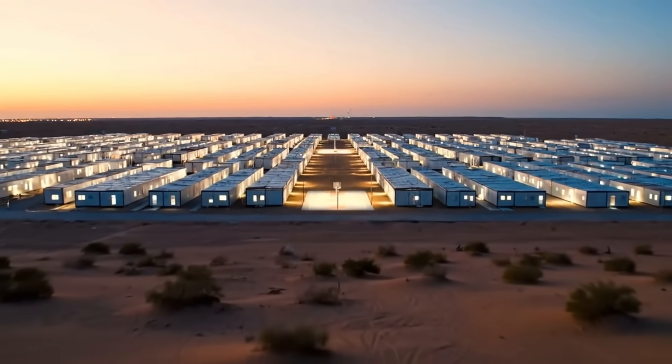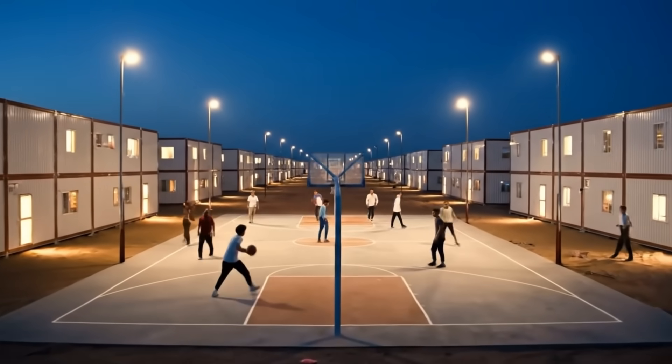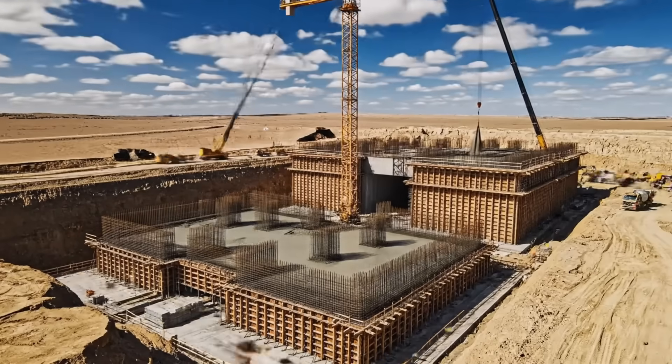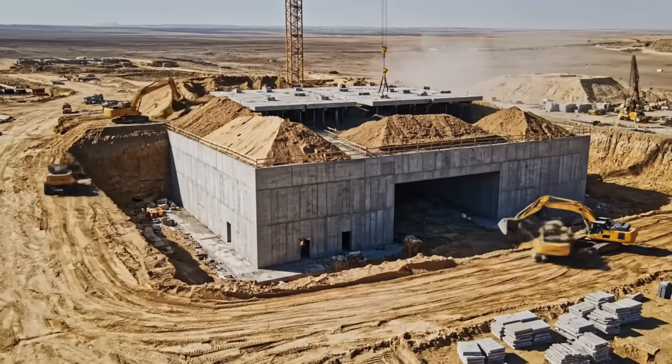And where do the workers live? They built a whole city in the desert with dorms, cafeterias, and even a basketball court. And this is the brain — a hardened command center built to withstand sandstorms and control every aspect of the project.